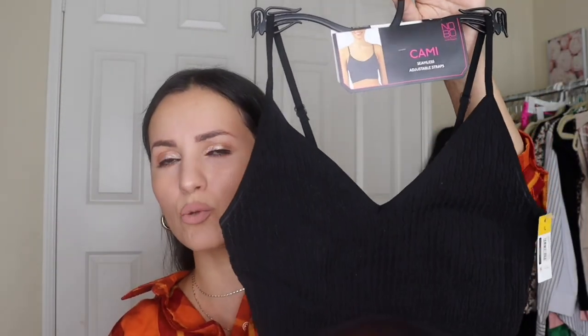Moving on to this No Boundaries seamless adjustable cami — I got it in size large. I thought this was going to be like a crop top for workouts, but it literally looks like a bra on me. I'm a 34 triple D, so it serves no purpose for me — I'm going to return it. But there's nothing wrong with it. It's super affordable at $5.99, really cute, nice and stretchy, and very comfortable. If you want to wear something like this for lounging around this is perfect. I appreciate the adjustable straps and the seamless design — you could put this under a sweater.